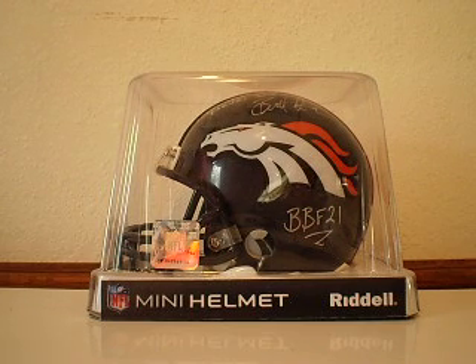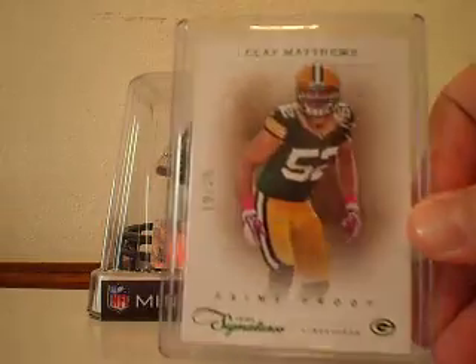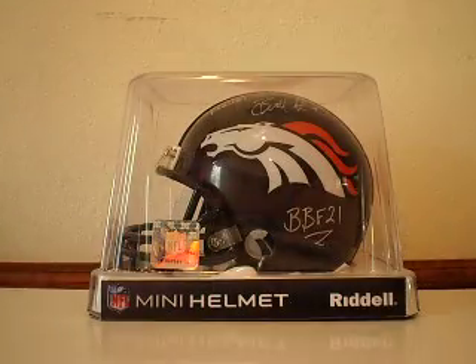One of my favorite looking cards — one of the best set designs ever — from 2011 Prime Signatures. We've got the Prime Proof Emerald, numbered 19 out of 25. Great card there.